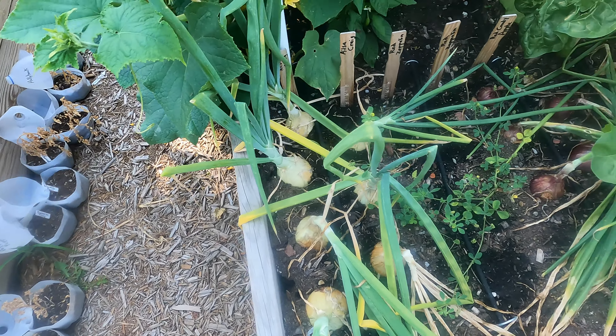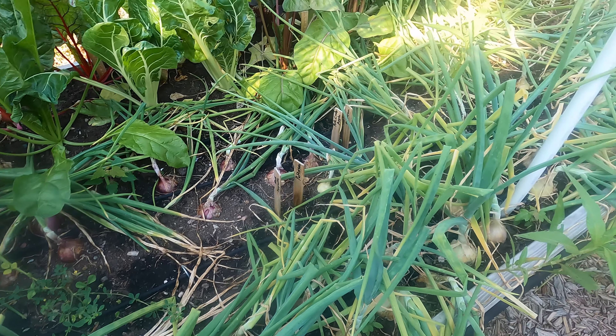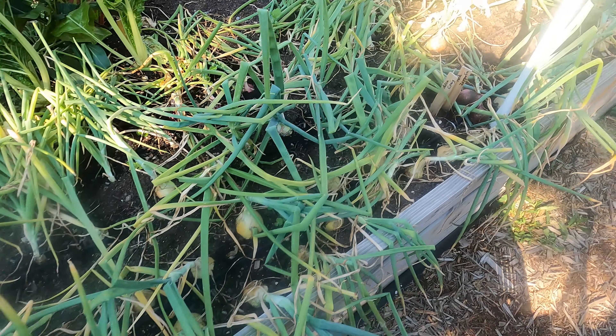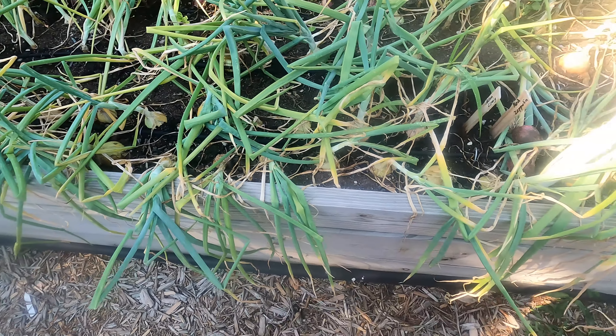Welcome. Today is one of my most favorite gardening days because it involves a harvest. And today, as you can see, the onions are all kind of falling over and looking a bit done. We are harvesting onions today.